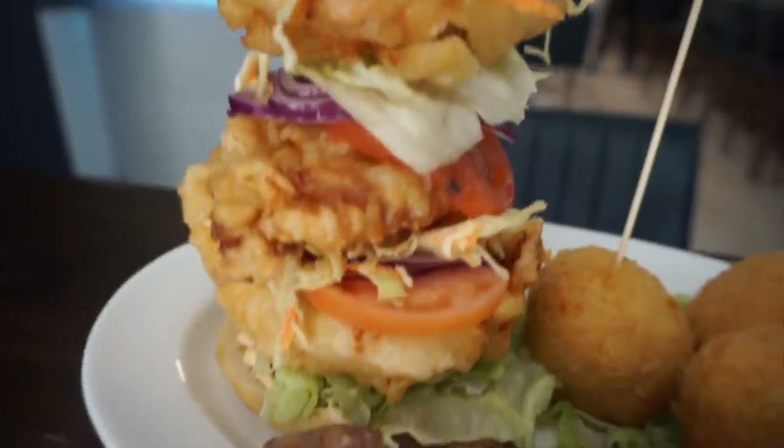Hey everyone, Joel here. Today we're outside The Well bar and restaurant in Toronto, here on Church Street specifically, to do their Big Mother Cluck challenge.